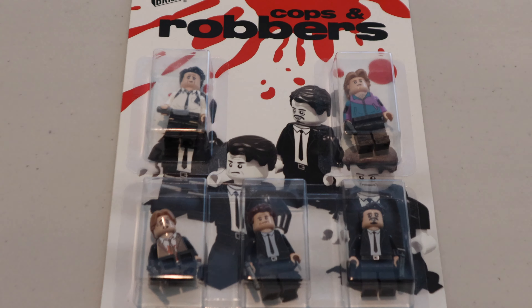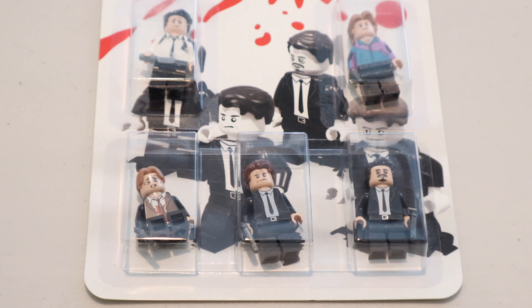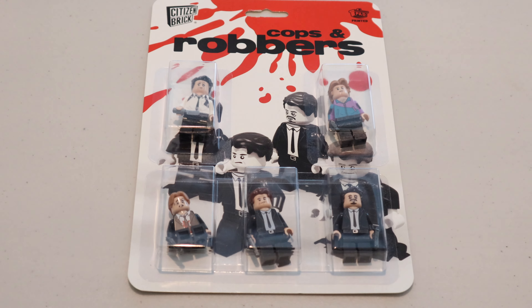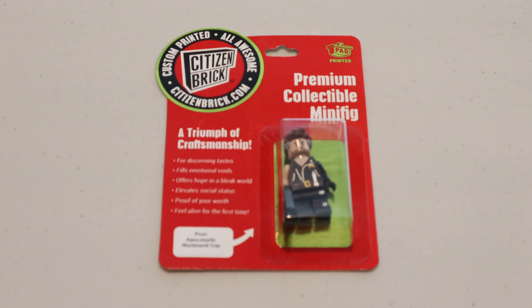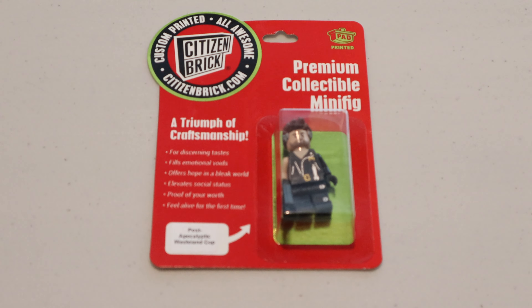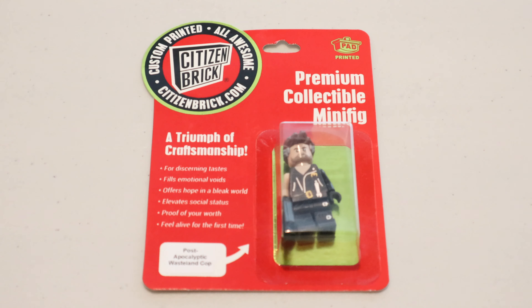Next from Citizen Brick, I bought their cops and robbers minifigure pack from Reservoir Dogs. I'm a fan of Quentin Tarantino's movies and I really enjoyed Reservoir Dogs, so this was pretty much a no-brainer to pick up. Lastly from Citizen Brick, I bought the Mad Max figure from the original movie starring Mel Gibson — I believe this particular figure is from Beyond Thunderdome.